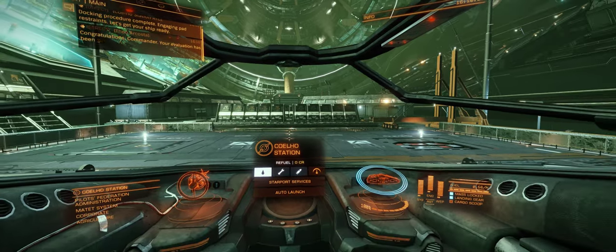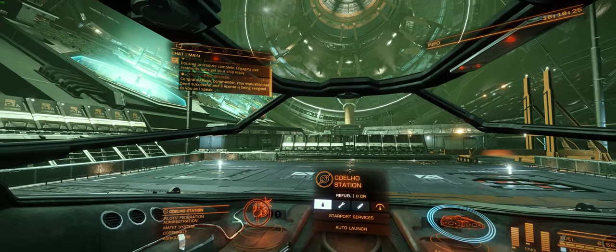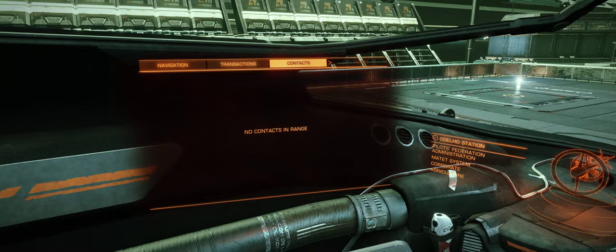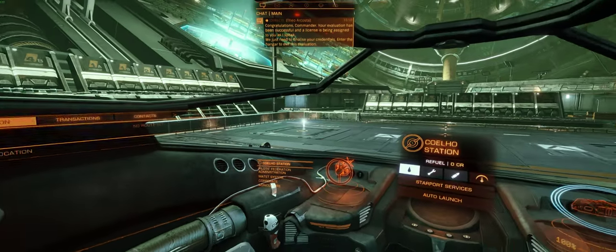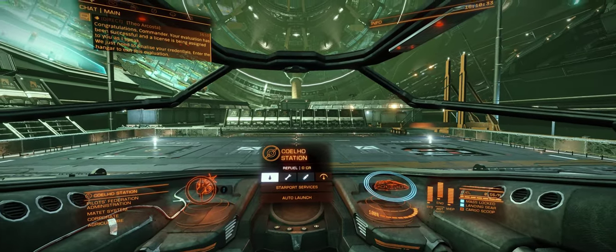Let's get your ship ready. Congratulations, Commander. Your evaluation has been successful, and a license has been assigned to you as I speak. We just need to finalize your credentials. Enter the hangar to exit this evaluation.